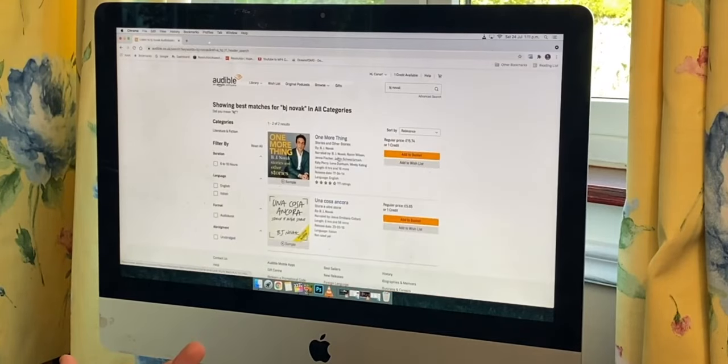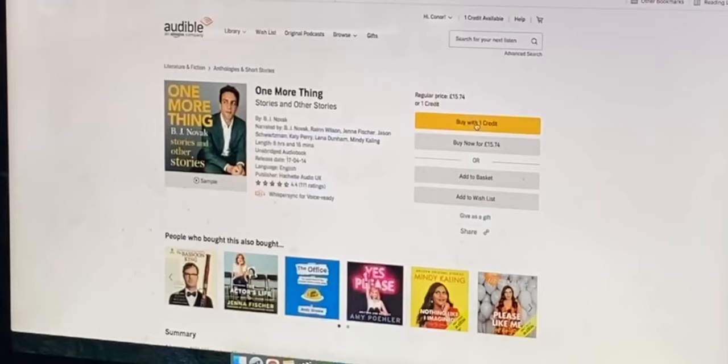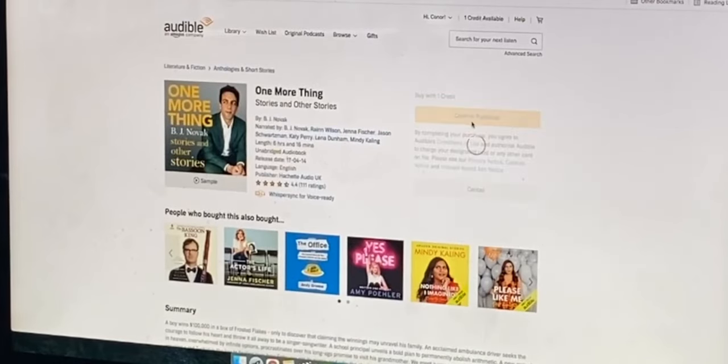So you're going to want to look up another book you want. Say I'm going to look up 'One More Thing' by BJ Novak — it's supposedly a very good book. I'm going to click buy with the credit and confirm the purchase. Now you'll see that you have no free credits left, and you do not want to be charged — because that's the whole purpose of this video.